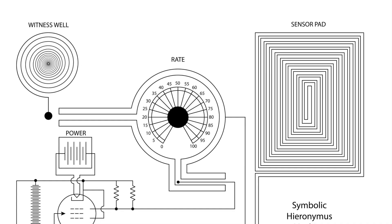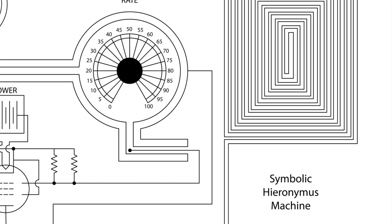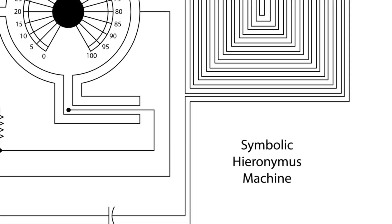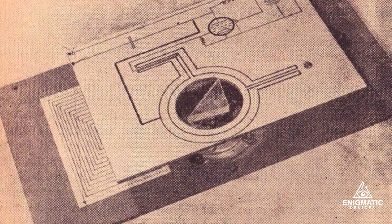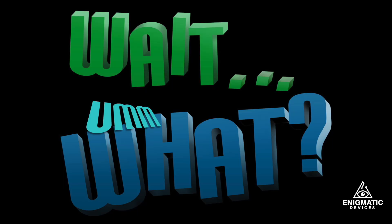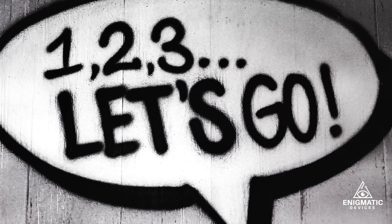Hey everyone, this is Decker from Enigmatic Devices, and this video is the story about a truly weird device, the Hieronymus Symbolic Machine. Some people claim what this device can do is amazing, yet it doesn't have parts. Check out this video to hear the full story, and if you like this type of content, make sure to subscribe to my channel.